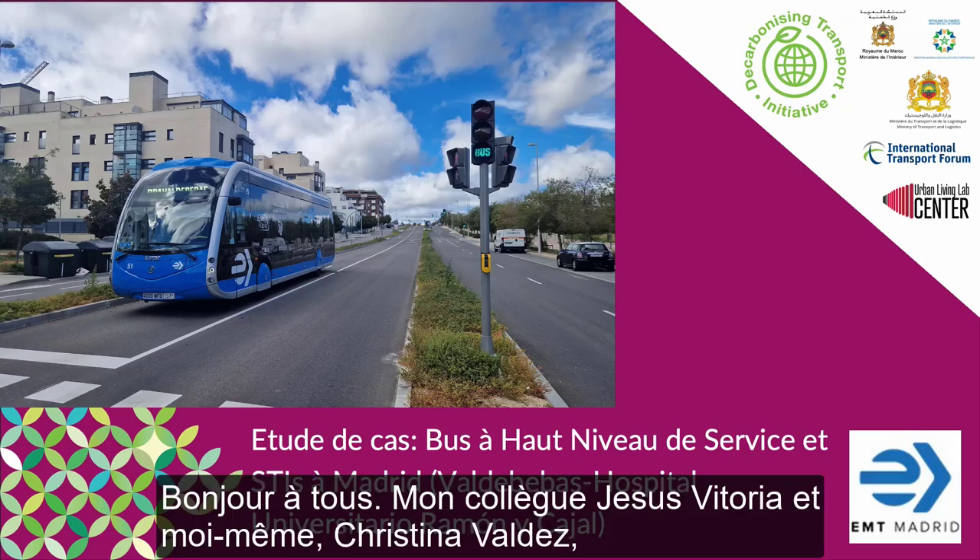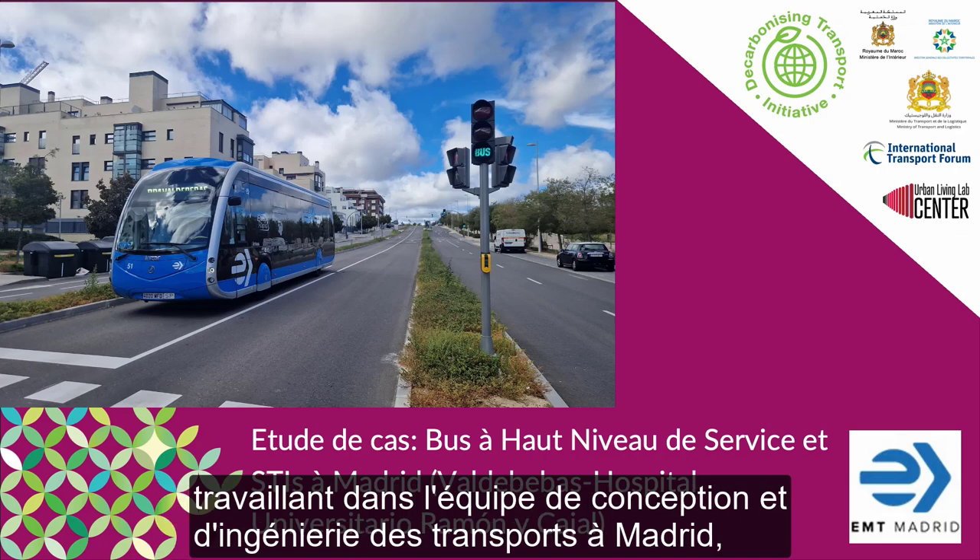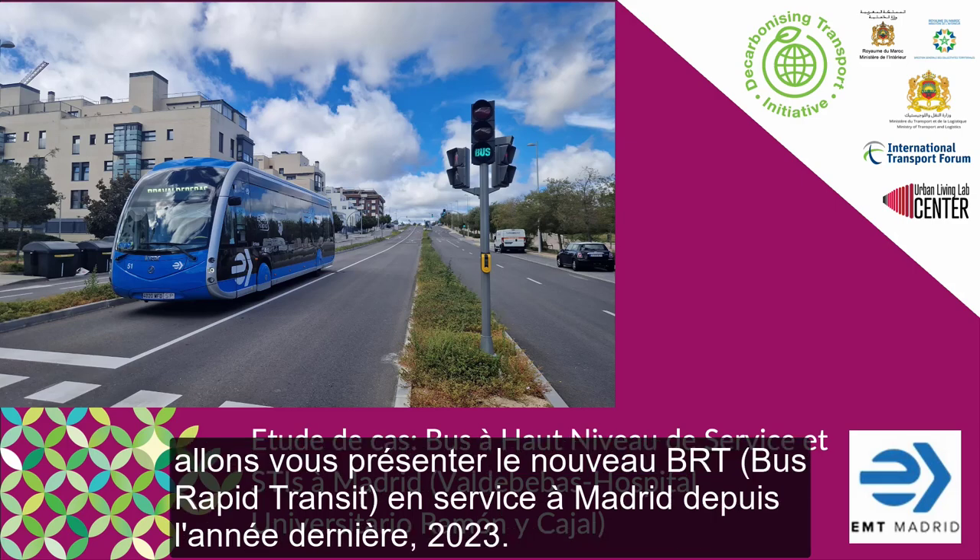Hello and welcome everyone. My colleague Jesus Vitoria and myself, Cristina Valdez, both working in the transportation, design and engineering area at CMT Madrid, are going to present you the new BRT line operating in Madrid since last year, 2023.